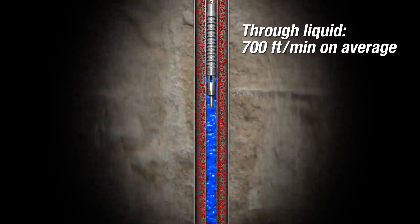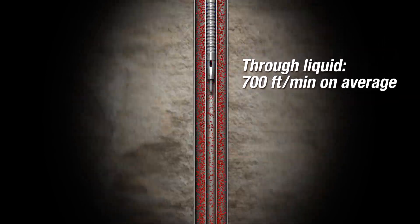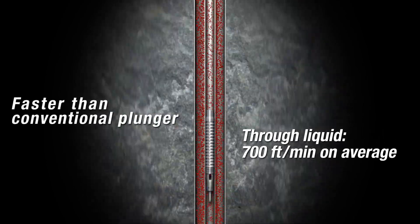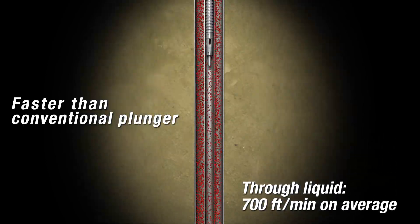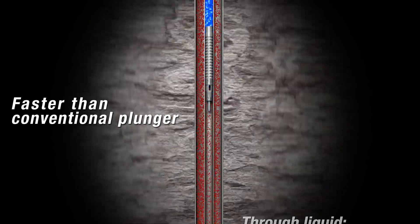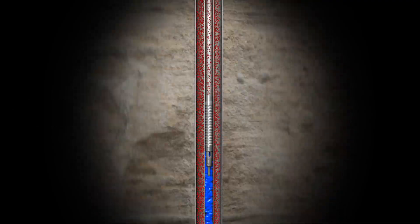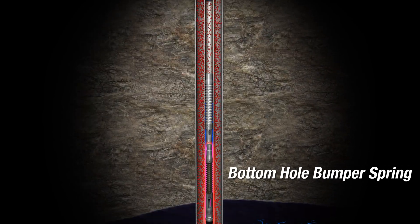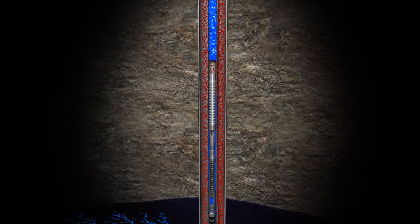When traveling through liquid, the PCS flow-through plunger falls at an average rate of 700 feet per minute. That's significantly faster than a conventional plunger, which falls at an average rate of 200 feet per minute. As the flow-through plunger completes its descent down the wellbore, it impacts the bottom-hole bumper spring, and the plunger's flow-through valve closes.